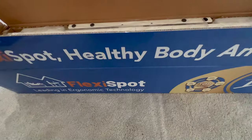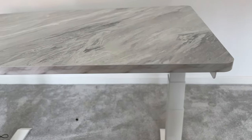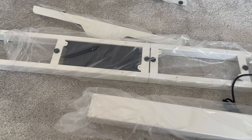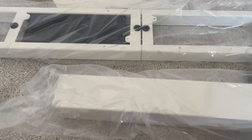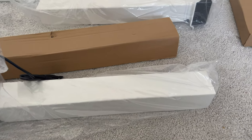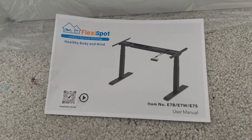Hi guys, before we get into today's full tour of this lovely property by David Wilson, I wanted to put you guys on to something. FlexiSpot kindly sent me this incredible table. Honest to god, you guys should see my old setup — it was atrocious. I was using my son's little table for working and I always had a sore back every single night, but since FlexiSpot sent me this table, my life has changed.